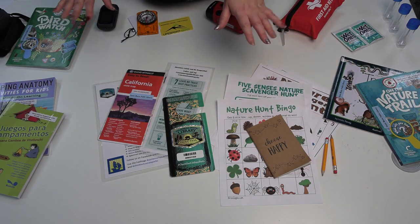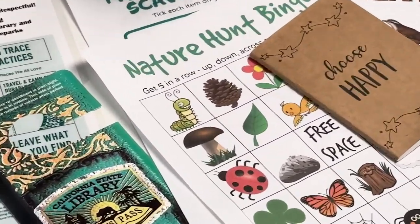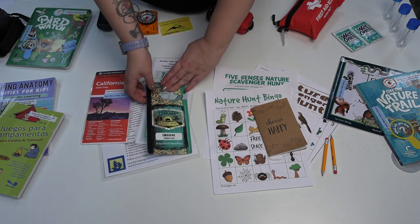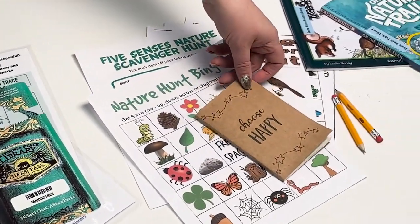The backpack includes everything you'll need to have a great day out in nature. There are adventure bingo and scavenger hunt sheets for you to complete and keep, a map of California so you don't get lost, the Parks Pass of course, and a neat little notebook and some pencils for you to jot down things that you see along your way.